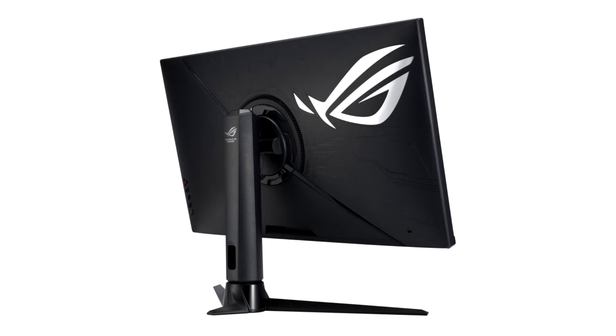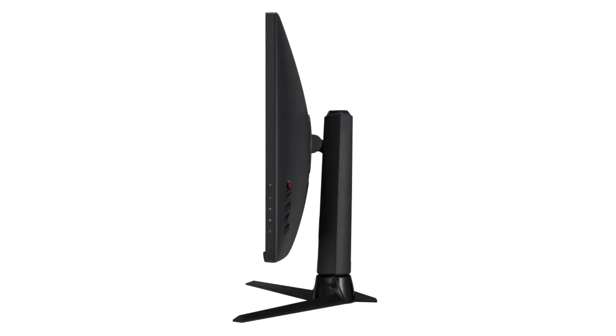Oddly enough, Asus didn't implement USB-C support, nor can the XG32-UK function as a KVM, a feature that has become pretty standard on higher-end monitors like this. It does have a USB 3.2 Gen 1 5Gbps Type-B input and two USB 3.2 Gen 1 Type-A ports though.